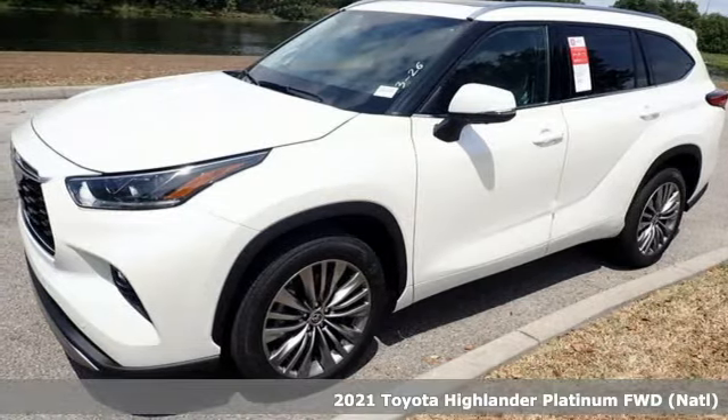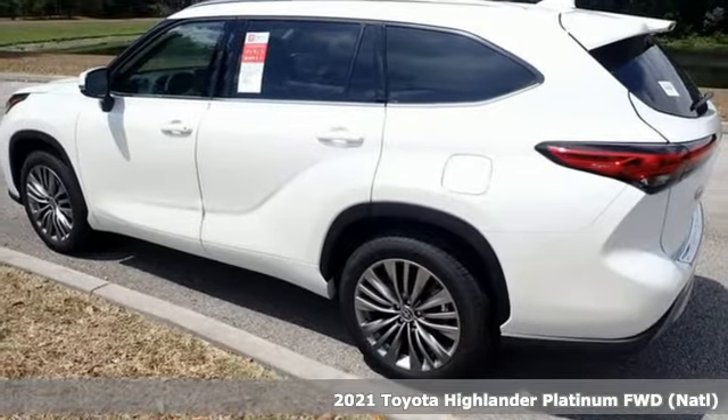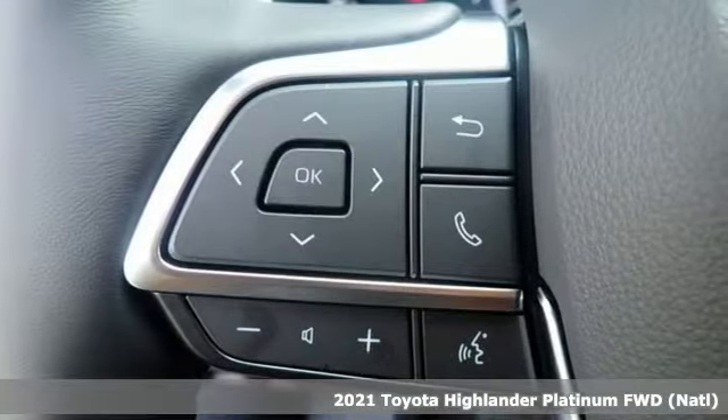Here's a new 2021 Toyota Highlander. It was built for full lives and big plans ready. You'll look forward to every drive with features like these.